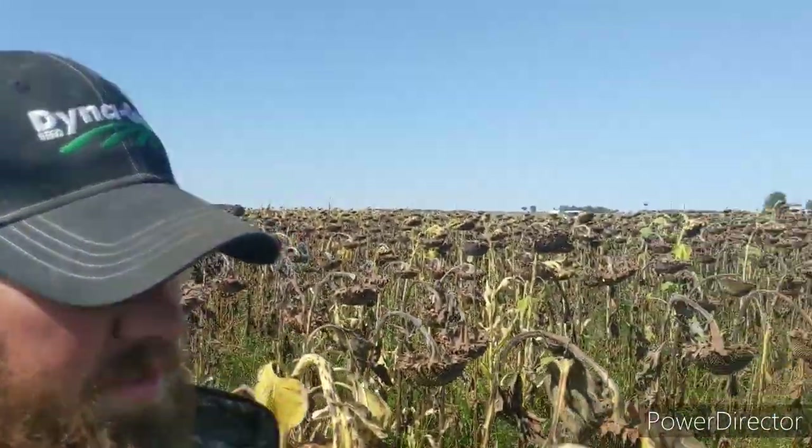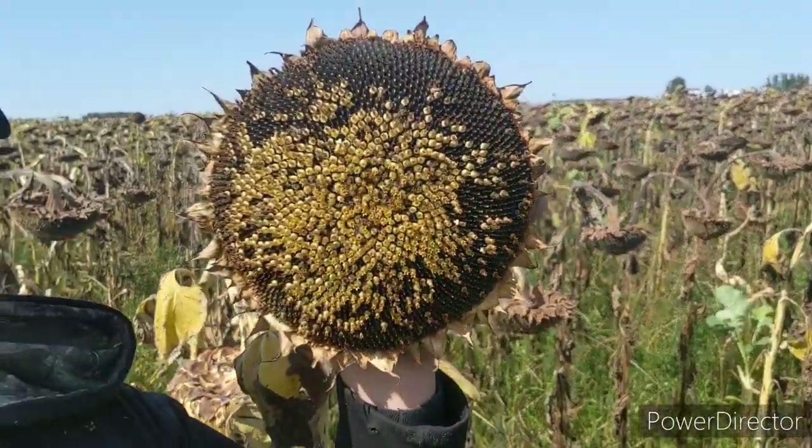I'm just out here trying to figure out about when harvesting will be. Today is September 17th and I figure it'll probably be at least two, three, maybe four weeks — probably closer to four weeks, as you can tell with this flower.